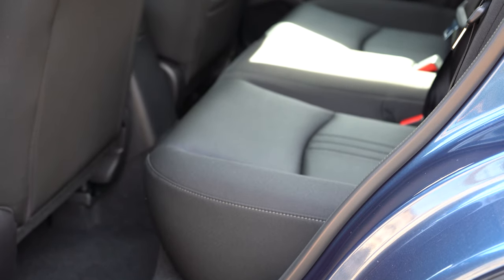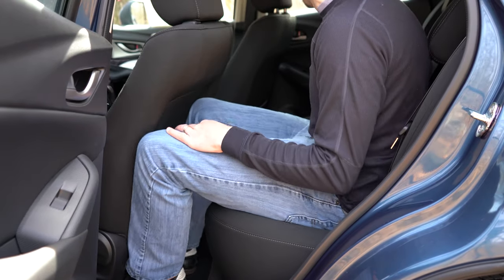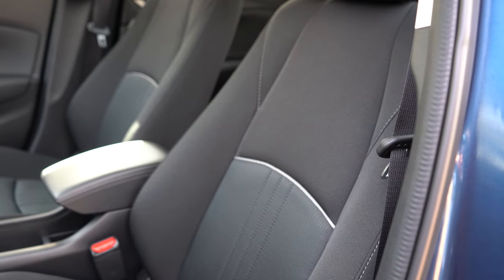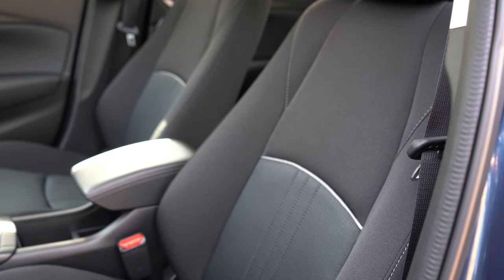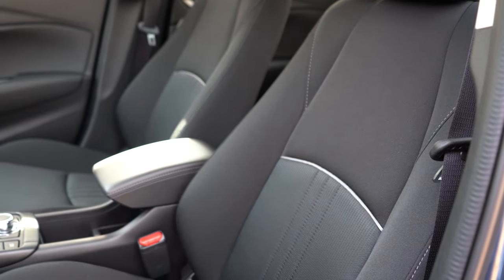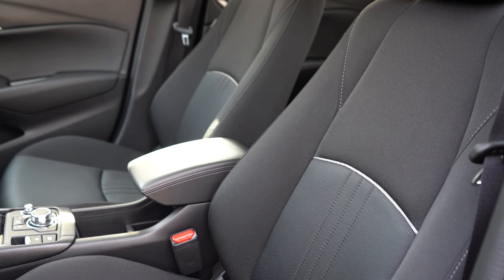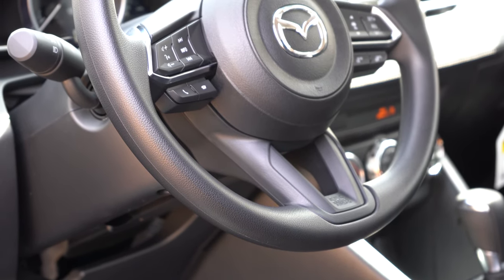Rear legroom comes in at 35 inches even — for reference, even at six feet tall I have decent space back there. Rear passengers also get a center armrest with cup holders. Up front, the seats are manually adjustable cloth — no heated seats, no leatherette, no power-adjustable option. It's a basic setup, but given the affordable price point that's expected. The seats are comfortable and finding a good driving position is no problem.